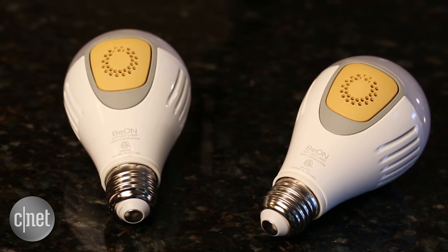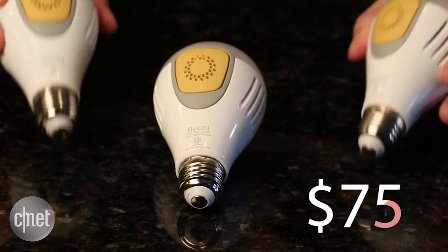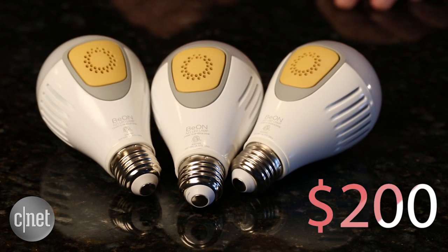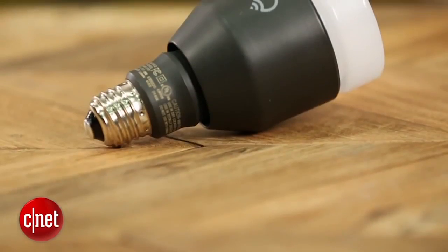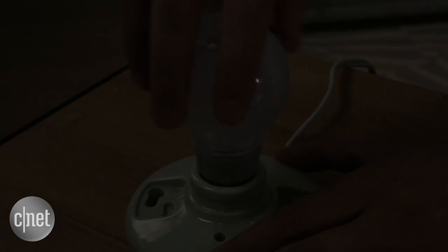The focus is really on security, so if you like the fact that they'll turn on when the doorbell gets rung or when the alarms go off, I think they're an intriguing option. But they're also really expensive — $75 per bulb or $200 for a three-bulb starter pack. That's more expensive than Philips Hue, LIFX, and a lot of the other expensive smart bulbs out there.